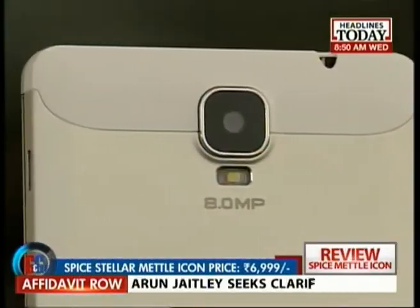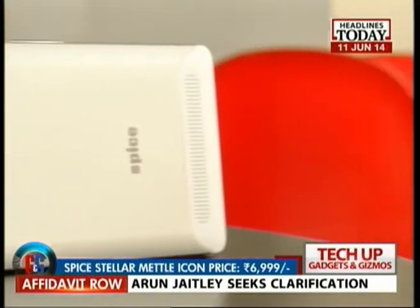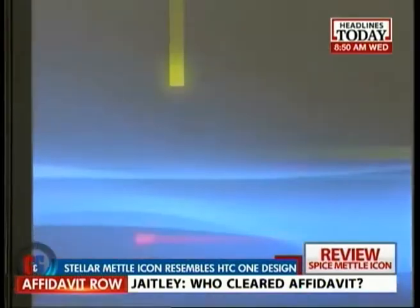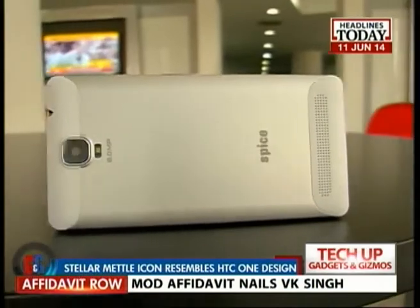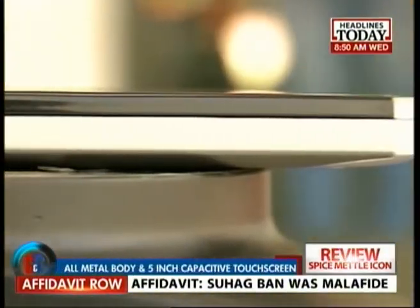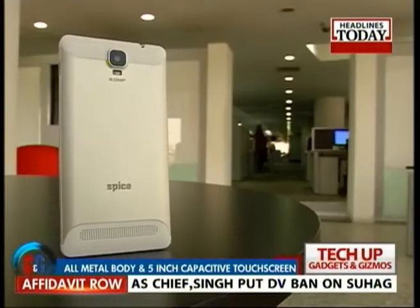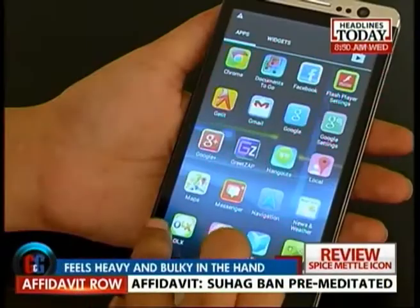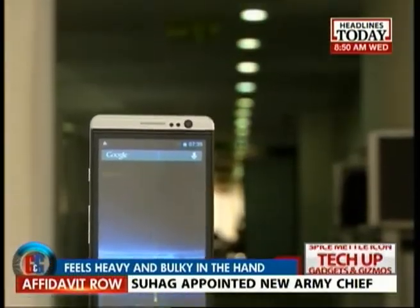Priced very competitively at Rs 6,999, this one instantly grabbed our attention because of its HTC One-type design. Featuring an all-metal body and a huge 5-inch screen, the Spice Stellar Metal Icon is a very attractive looking phone. However, it is rather bulky and thick and not exactly the most pocket-friendly phone out there.